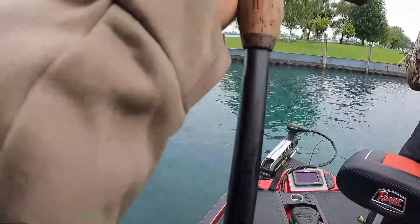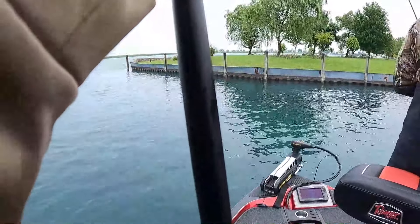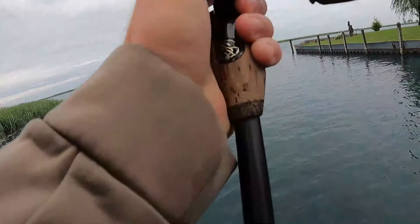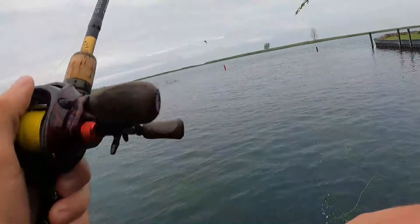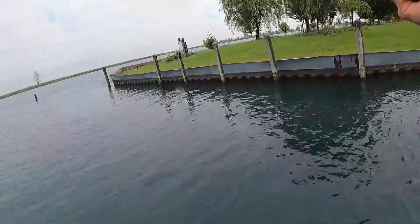There's some weird grass out here — not like what we have back home. It pulls out way more stringy here. I'm pulling hard on it. Carp absolutely love this grass. They're pretty fun — if I ever get bored I'll just go catch a carp.